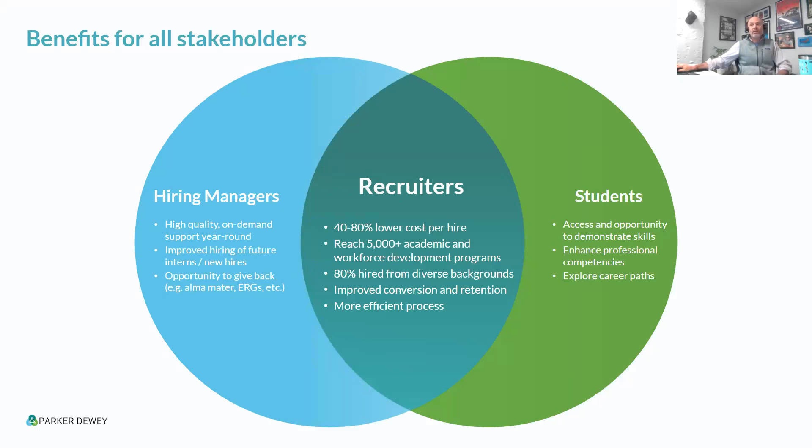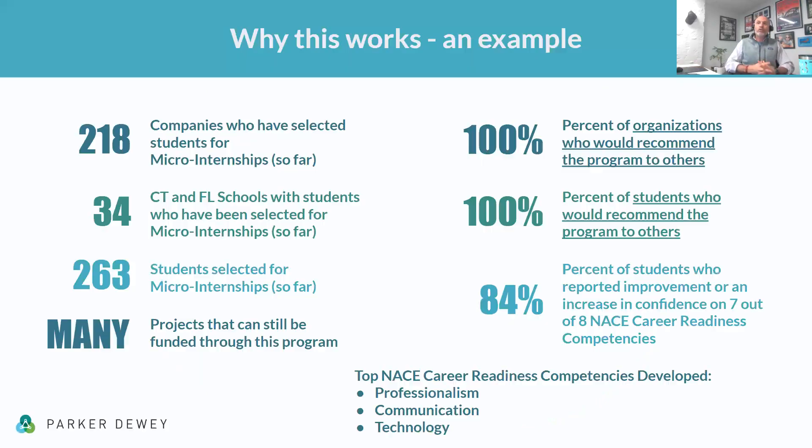Just to show a real example: in a small program in Connecticut and Florida, there were over 200 companies working with micro-interns, working with over 263 micro-interns, with more coming through the program. What blew me away were the numbers: 100% satisfaction, 100% of organizations would recommend it, and 100% of the students. That is pretty powerful.